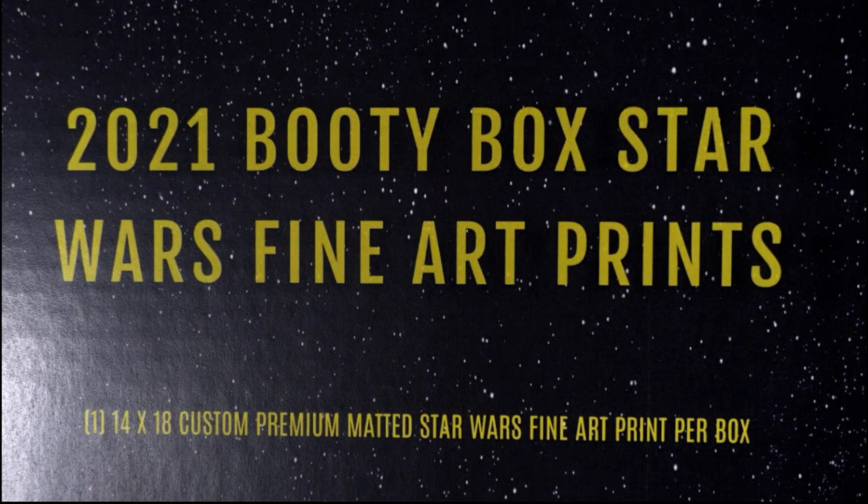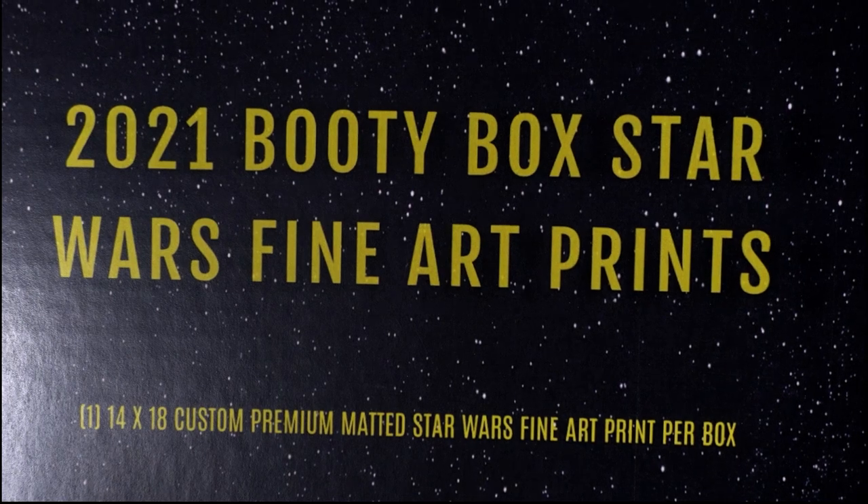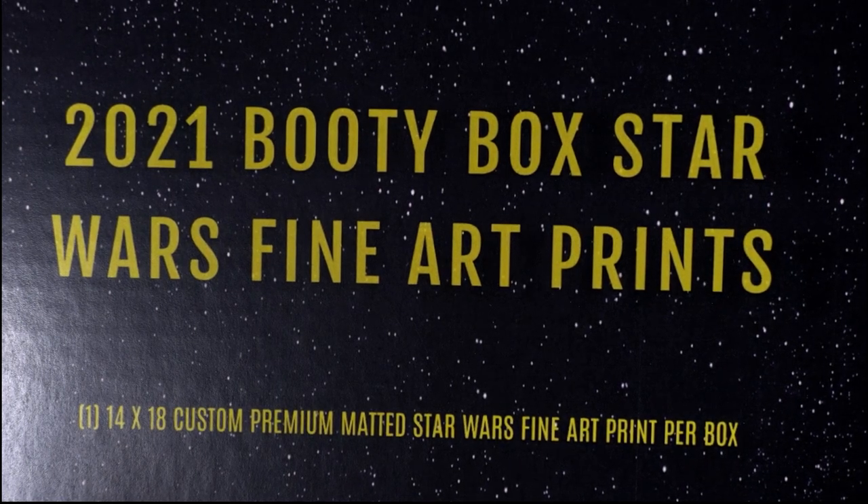Alright, this is our fine art print break coming our way. We got a fine art print break — it's gonna be exciting, somebody's gonna hit something great. Let's find out what happens and start up a race.